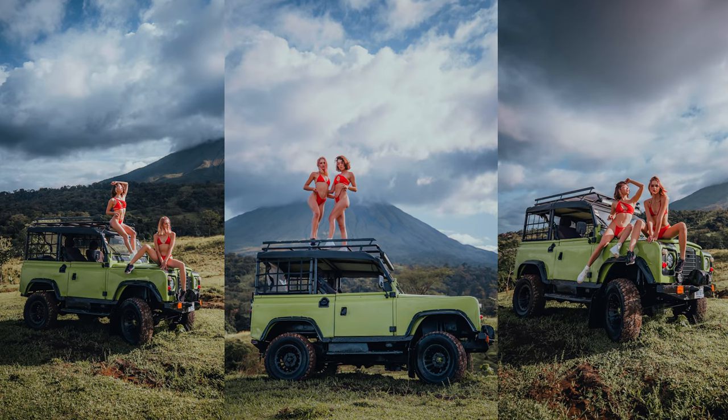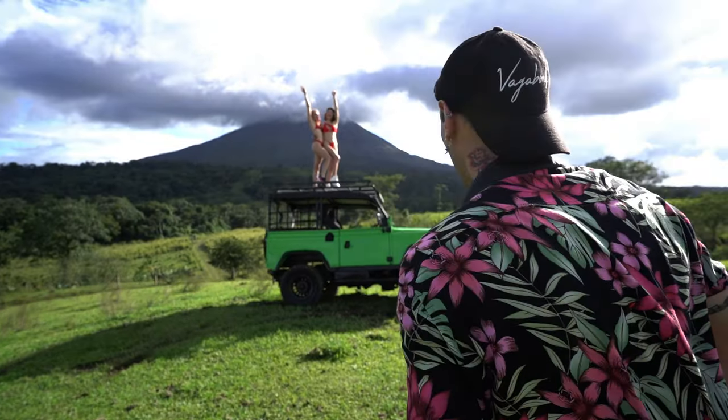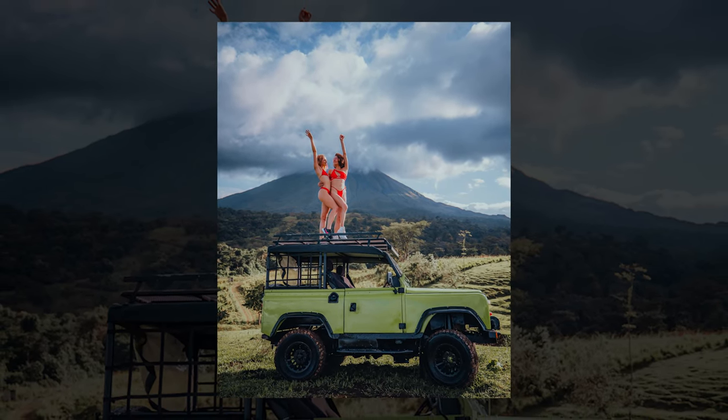Oh, it looks like you guys are the fire coming out of the volcano — wow, beautiful! With the red bikinis, from my angle it looks like they're the lava coming out of that beautiful volcano.